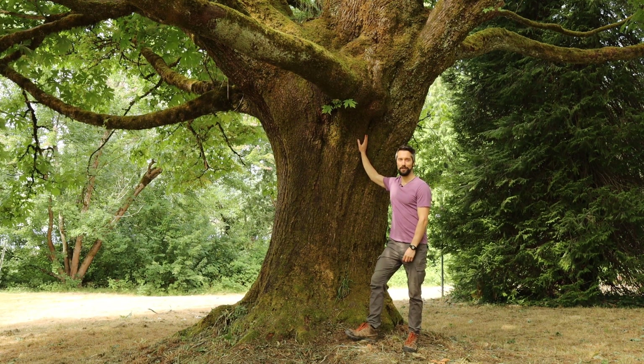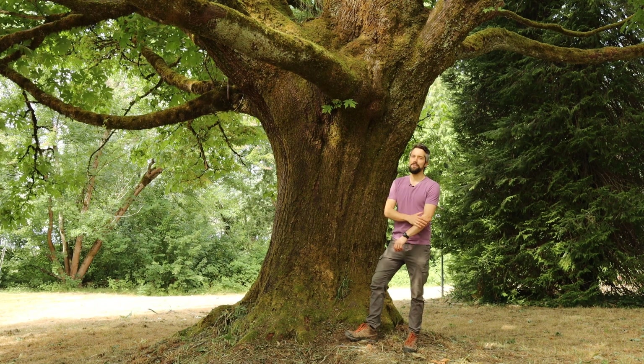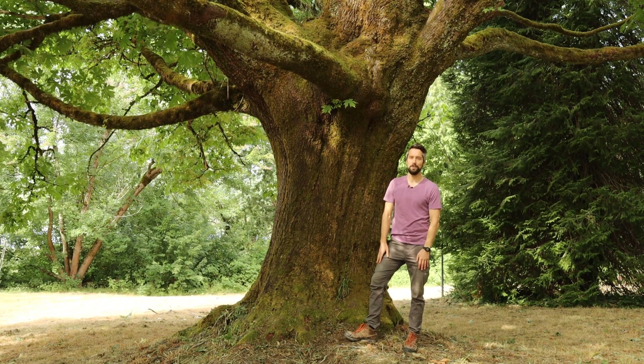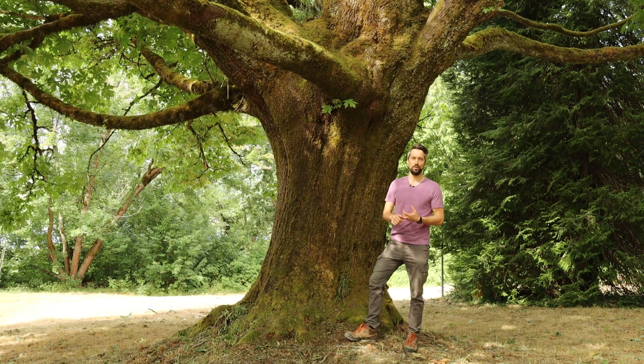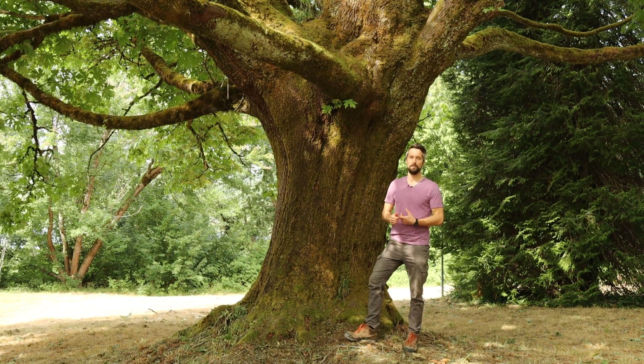This is a deciduous tree. It can grow up to 35 meters tall. It's found typically on dry to moist sites. You can find it pretty much anywhere, but the most likely place you'll see it is in disturbed sites — places like open clearings, places that have been recently logged, roadsides, trailsides. Those kinds of places are where you're most likely to find big leaf maple.